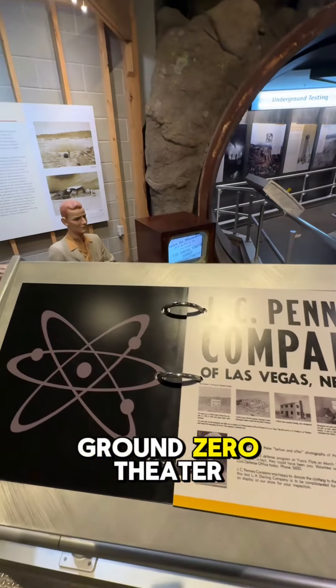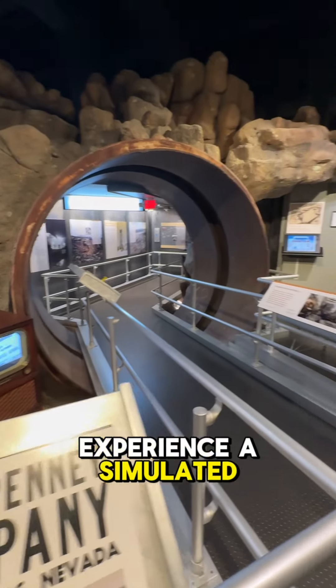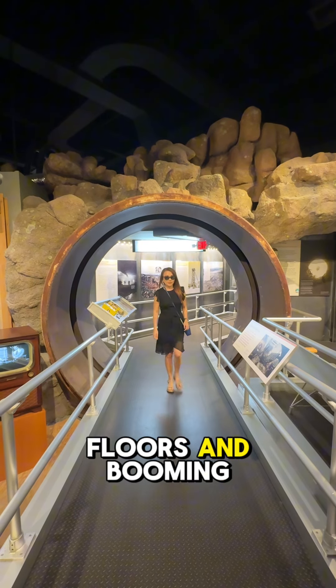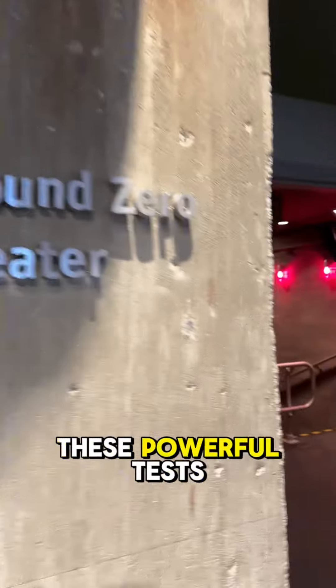One of the highlights was the Ground Zero Theater, where you can experience a simulated atmospheric nuclear test. The immersive experience, complete with shaking floors and booming sound effects, gives you a visceral sense of what it was like to witness these powerful tests.